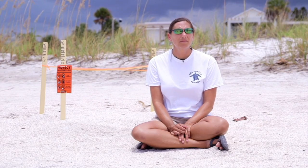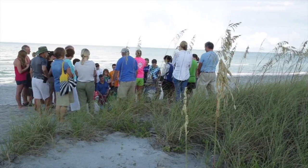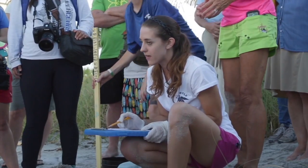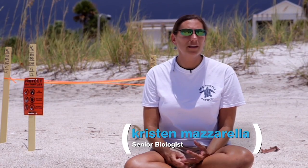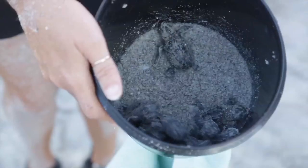Biologist Kristin Mazzarella uses the data to determine if conservation efforts are working — tracking metrics like six live, one dead, and 73 hatched. The program has 250 volunteers that year, plus staff and interns being trained how to find, take care of, and conserve nests.